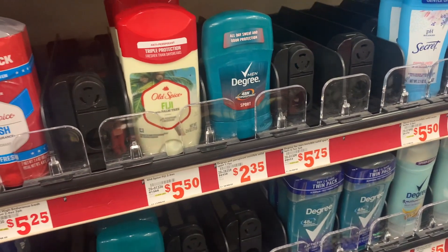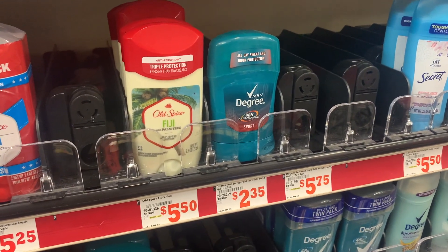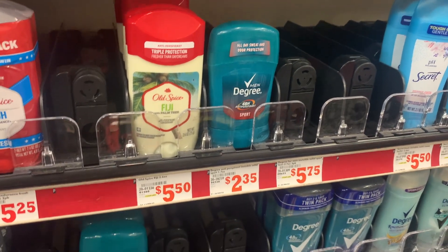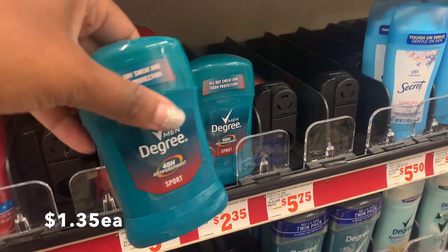This Degree deodorant is priced at $2.35. I'm going to go ahead and pick up two, which comes to $4.70. I have a $2 off of two digital coupon, making the final cost $2.70 for both.